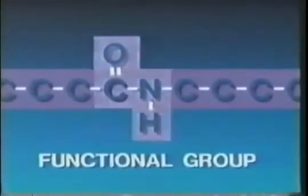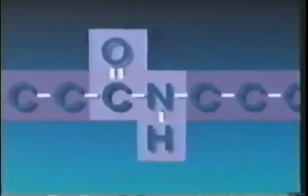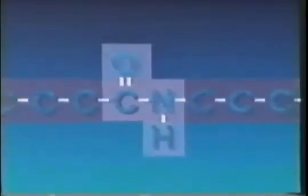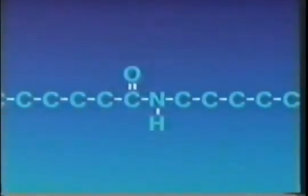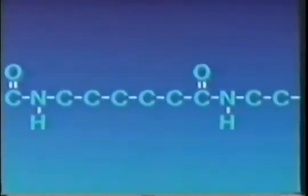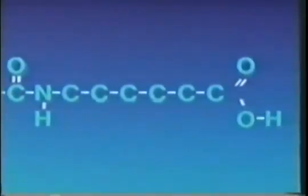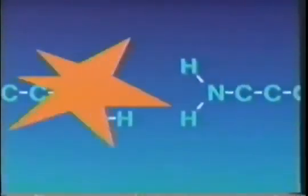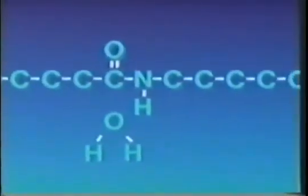Nylon is a long chain molecule whose segments are held together by amide functional groups. A functional group is that part of the molecule which undergoes chemical reaction. The amide functional group consists of a carbonyl from one segment bonded to a nitrogen from another segment. Together, they act like belt buckles holding the segments together. The amide is formed by allowing a carboxylic acid and an amine to react, and the byproduct is water.